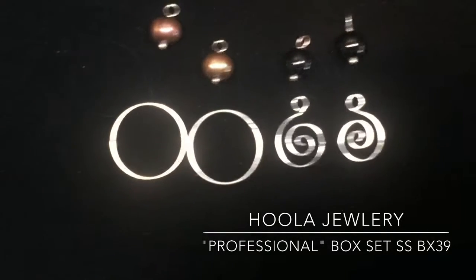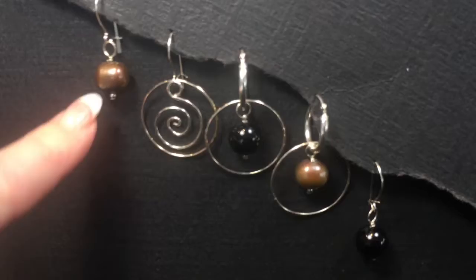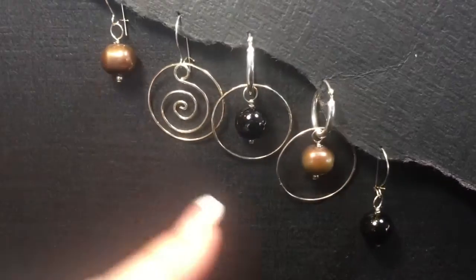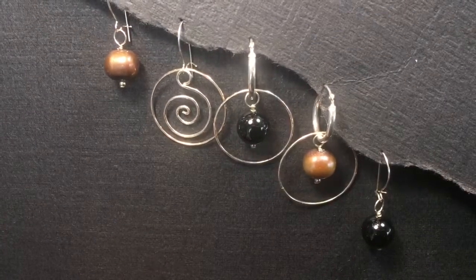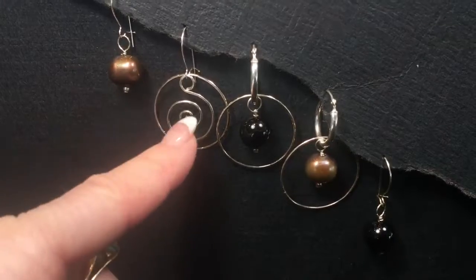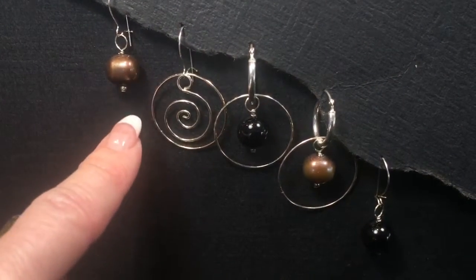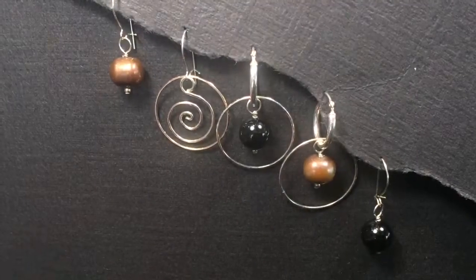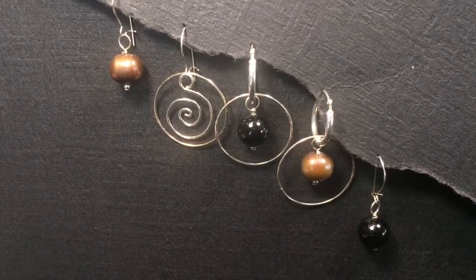We've put together some design ideas to show how classy this set looks, including just the chocolate pearl alone, the onyx alone — really classy if you're a working woman — two basics, and then how simple it can be encircled with the sterling circle, and then sterling circle with the swirl. We've even had ladies take their pearl or their onyx and slide it on that swirl and drip it down from that set. So there are several design options with this set, all very classy.